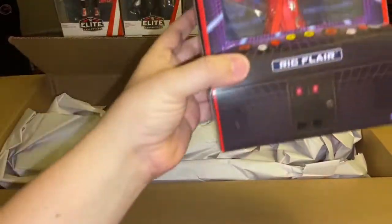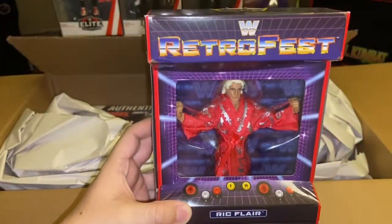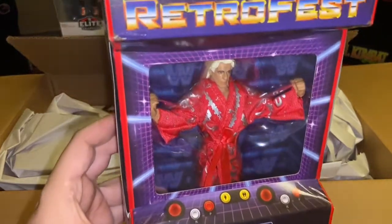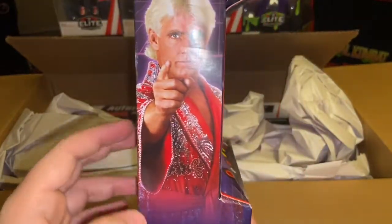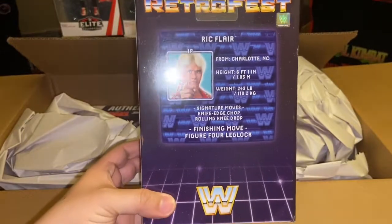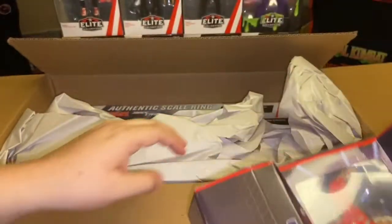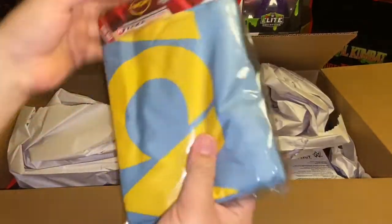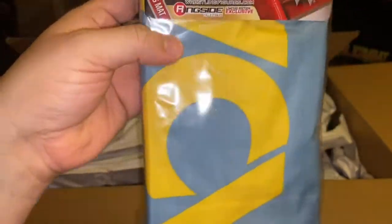This one I had to order — he was only about seven or eight dollars. This is actually my second retro fest figure; the other one I have is Mr. Perfect. I definitely wanted to order him now that I also ordered an authentic scale ring and the WCW aprons, which we're going to see in a minute once I unbox everything.